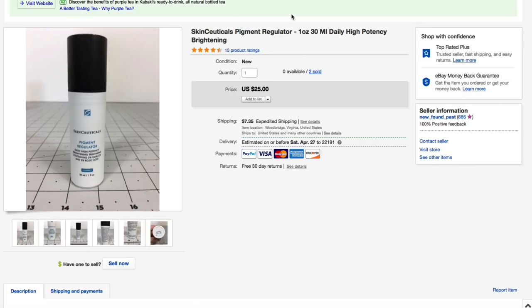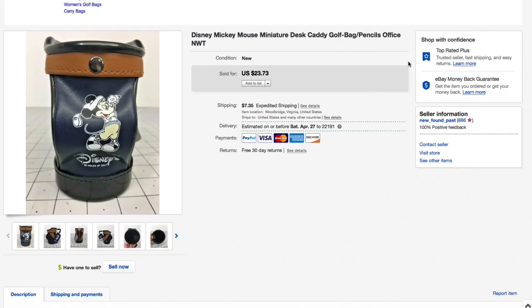Next up this Mickey Mouse miniature desk golf bag caddy for pens and pencils — pretty cool, brand new. Got it for just a buck or two at the thrift store, had it listed for $23.73, and took a best offer of $15 plus $8.20 shipping for an all-in total of $23.20. You guys noticing a theme? People are sending offers with the shipping discounted, basically wanting free shipping. I fully expect that — it's why we price items the way we do, with those odd numbers like $23.73 built in.